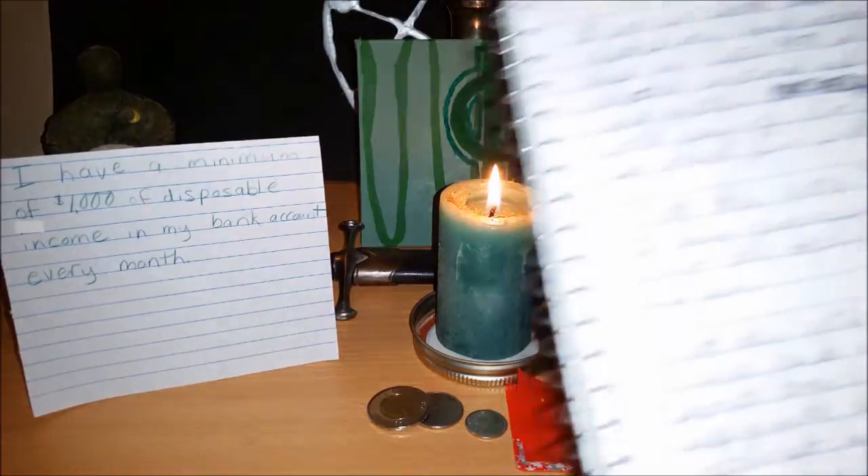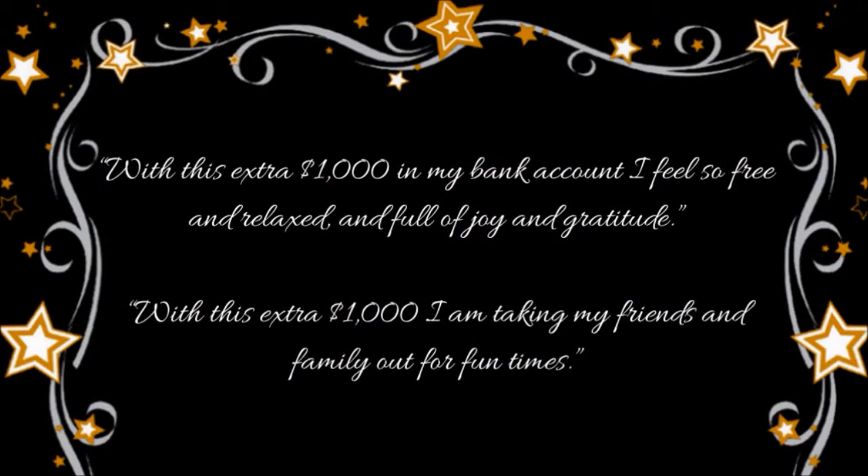Next, I take time to visualize and journal as though I already have the money. For example, with this extra one thousand dollars in my bank account, I feel so free and relaxed and full of joy and gratitude. With this extra one thousand dollars, I am taking my friends and family out for fun times.